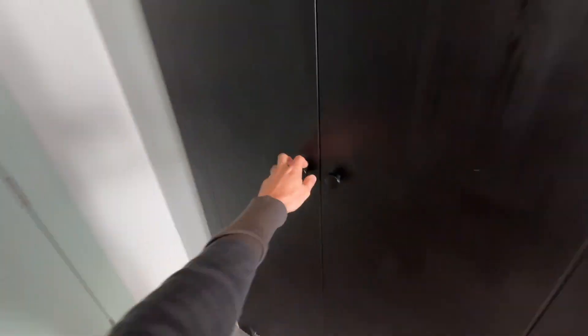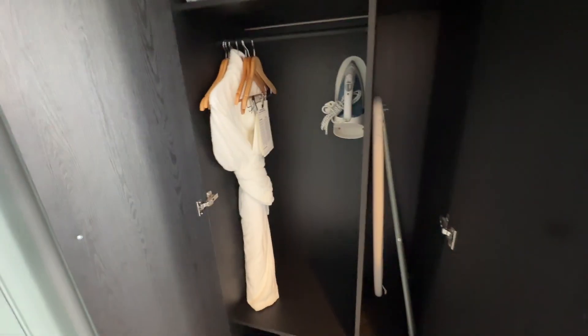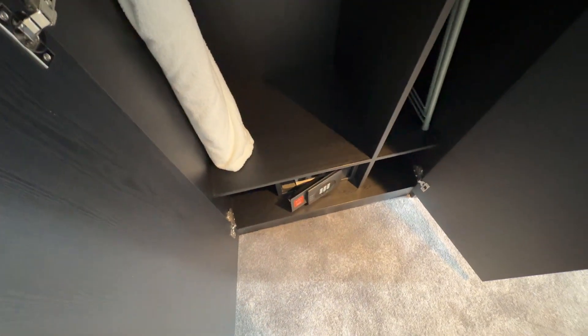What have we got in here? We've got a robe with slippers, iron and ironing board, looks like a hairdryer up there, and a safe down there.